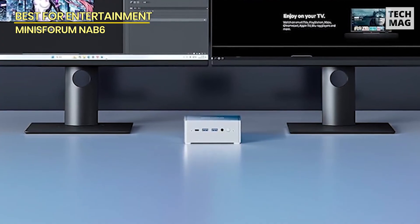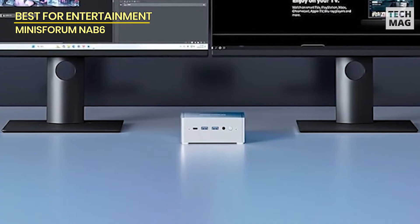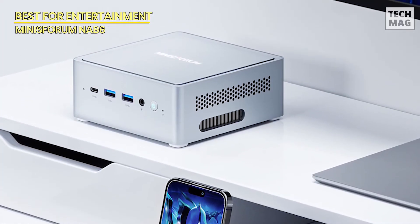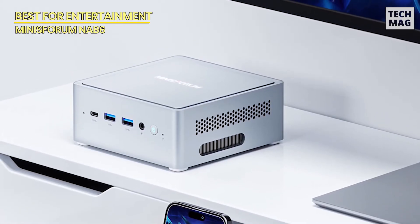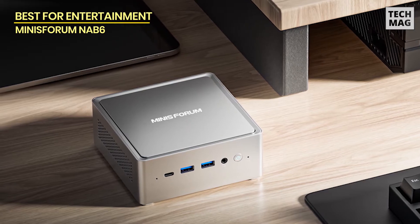And when it comes to storage, you get 32GB of DDR4 RAM and 1TB of PCIe 4.0 SSD, which is easily upgradable if you need even more power. The efficient cooling system with dual heat pipes and vents ensures this mini PC runs smoothly without overheating.